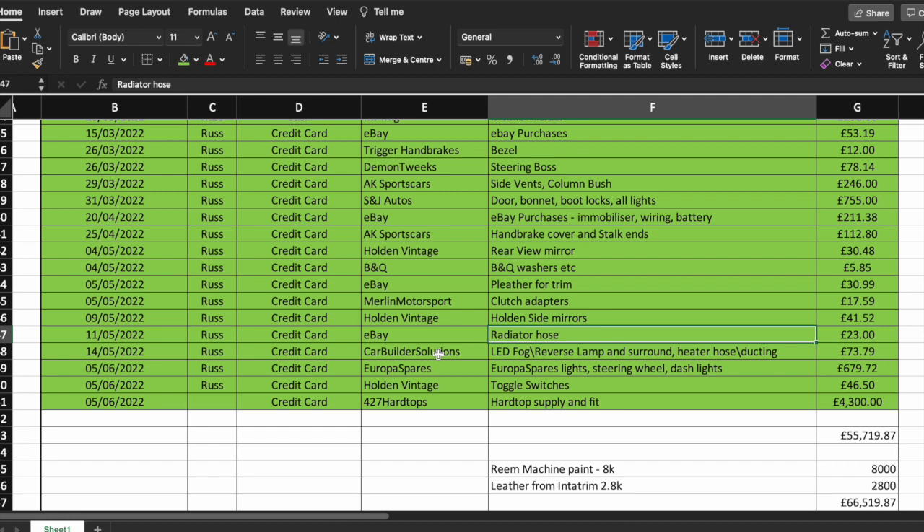Back to Car Builder Solutions — we'd made up our mind on the reverse lamp, some heater hose and ducting — £73. Europa Spare for different lights, a wooden steering wheel and dash lights all to be fitted after IVA — probably — that was £680. Wooden steering wheels are very expensive.